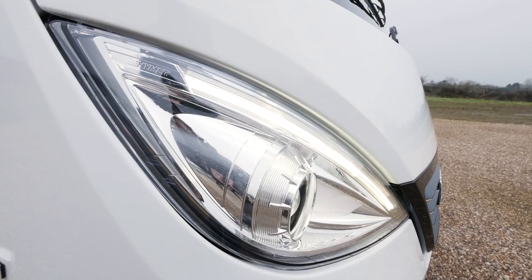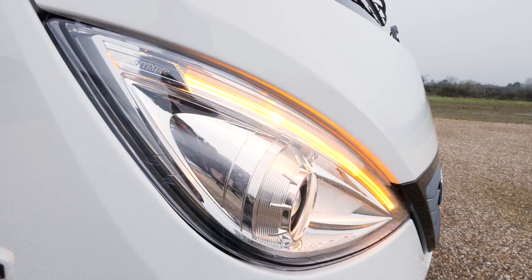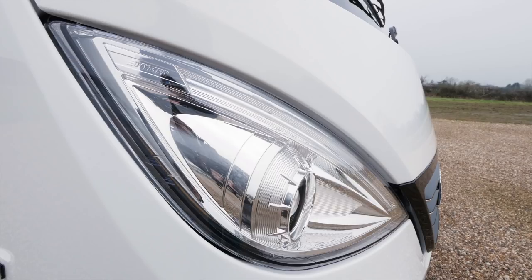This headlight is in fact multifunction — it's a daytime running light but also an indicator. Very clever indeed, as well as weight saving. And it's that weight saving theme that you'll see all over this particular range.